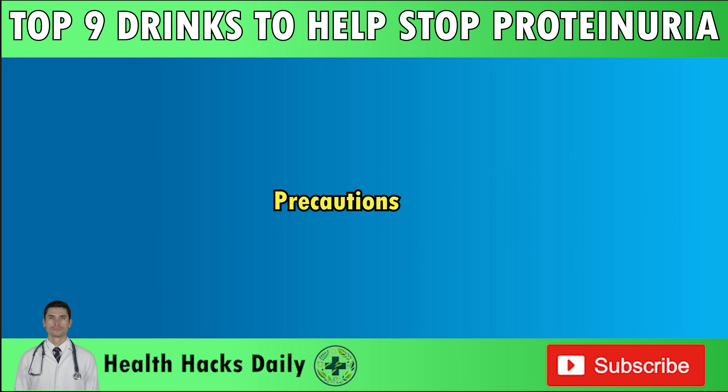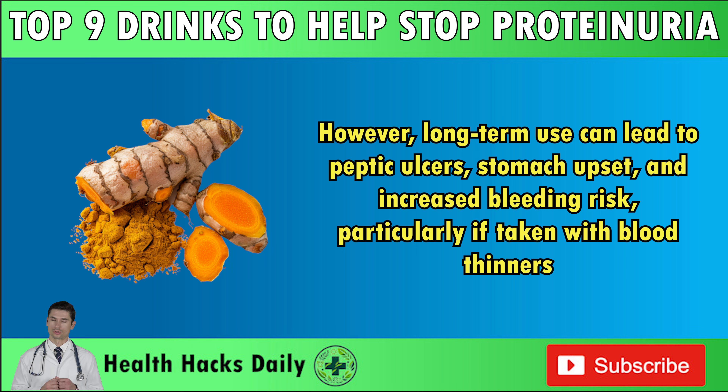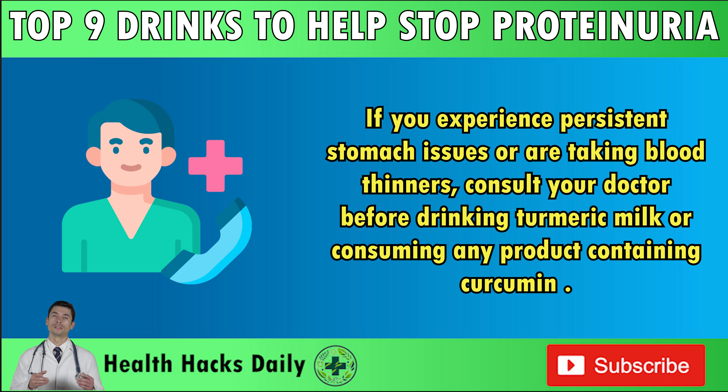Precautions: Curcumin is generally safe when taken at the recommended doses. However, long-term use can lead to peptic ulcers, stomach upset, and increased bleeding risk, particularly if taken with blood thinners. If you experience persistent stomach issues or are taking blood thinners, consult your doctor before drinking turmeric milk or consuming any product containing curcumin. Also, note that the acid from lemons can harm your tooth enamel, so dilute your lemon juice with water and try to avoid drinking it continuously. If you notice increased tooth sensitivity or enamel erosion, discuss these issues with your dentist.